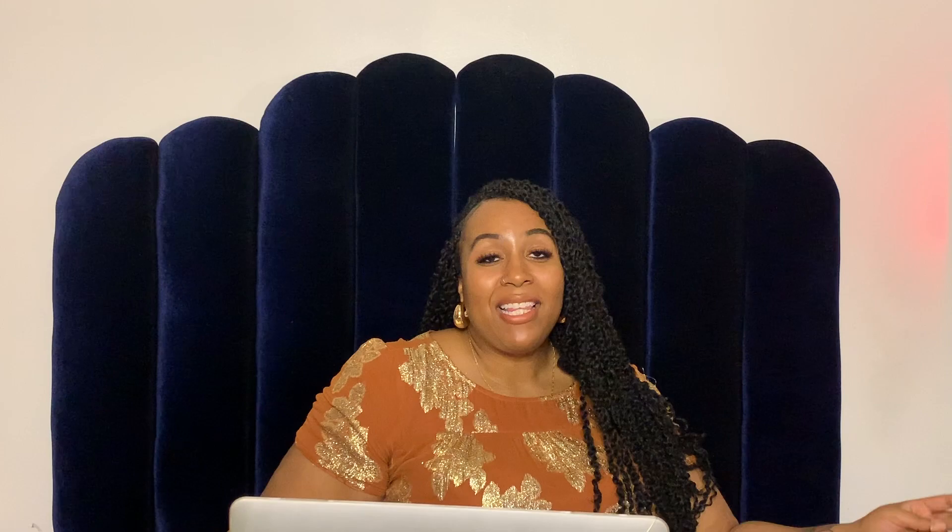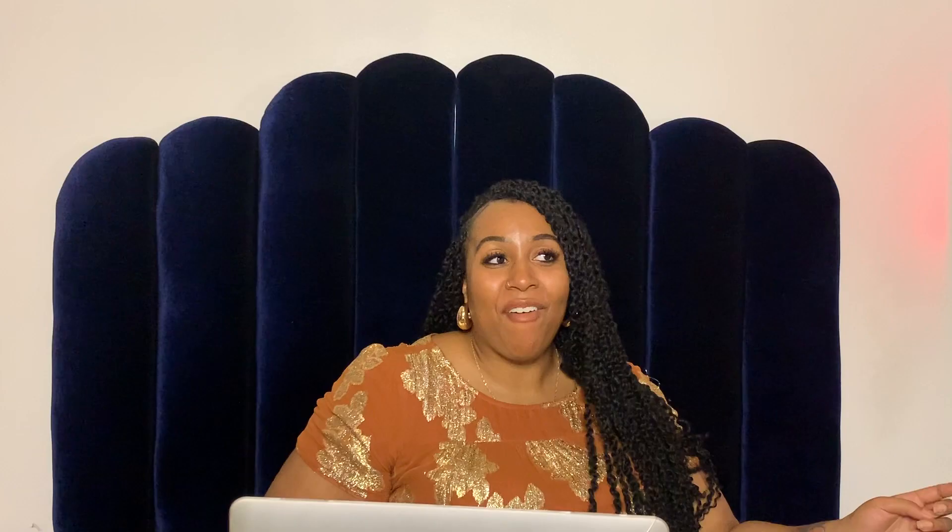Shorts — but not just any shorts. Dolphin shorts. When I first saw these shorts, a picture of the cast from Girlfriends immediately came to mind. They look so good. I've always wanted something like that but I knew I would never find it. And yet here it is. I want to see these shorts in colors — I want them in cobalt, in fuchsia, in orange. These shorts are perfect.